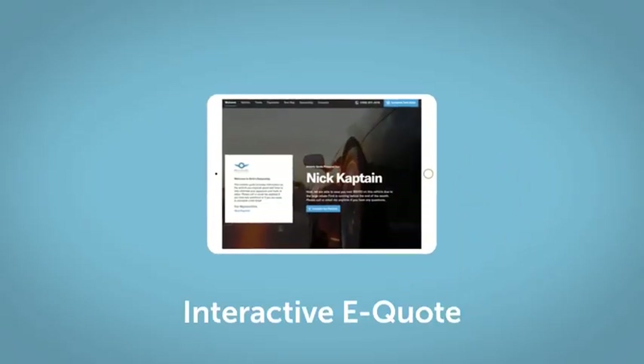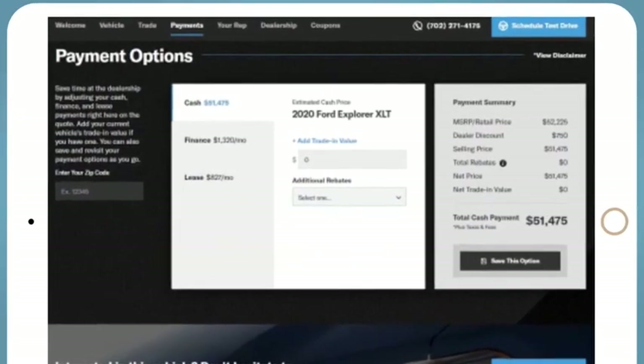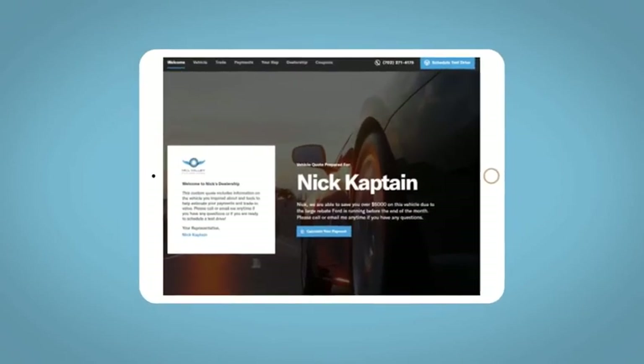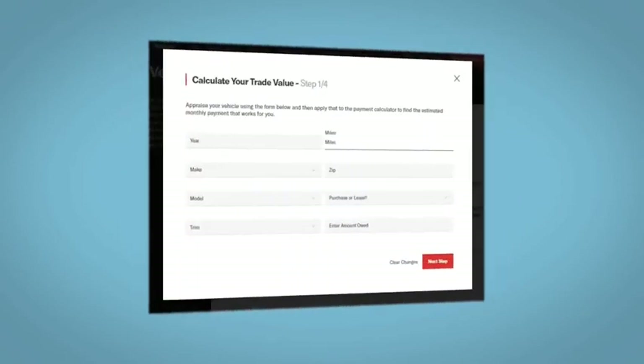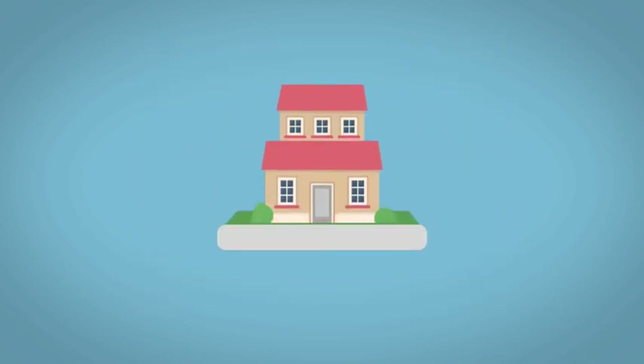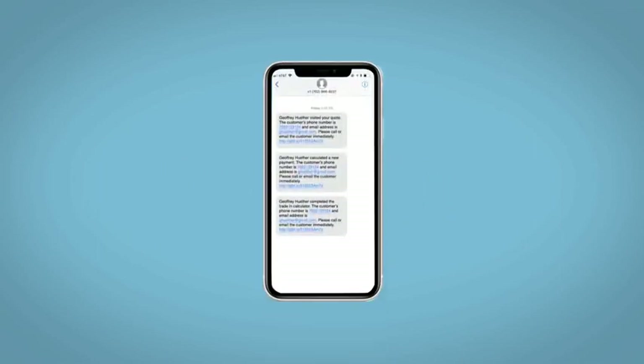If you like this vehicle, we'd be happy to send you a personalized interactive e-quote that allows you to quickly and easily calculate the cash, finance, and lease options available to you. All incentives and rebates will be right at your fingertips, along with the ability to value your trade and learn about your potential salesperson — all from your home, at your pace and your way. Fill out the Request More Info form and we will text and email your very own personalized e-quote today.